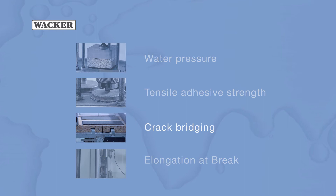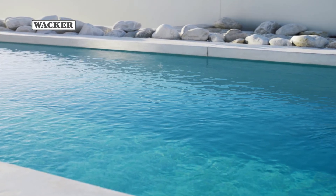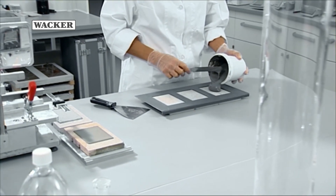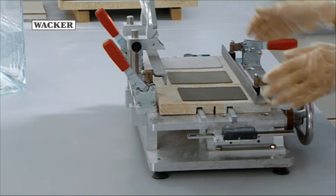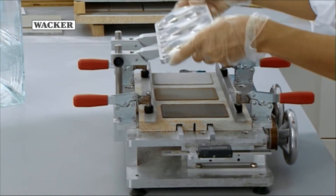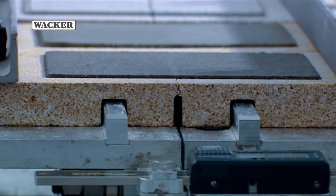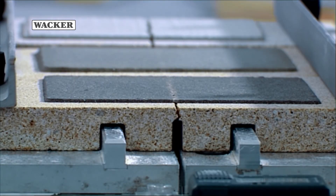A particularly important property of flexible waterproofing membranes is their crack bridging ability. A waterproofing membrane should be able to resist water pressure for long periods of time, even if a crack develops in the substrate. WACKER has developed its own test method for this too, whereby the waterproofing membrane is applied to a special sand-lime brick test piece at a thickness of approximately 3 millimetres. After a specified storage, a crack is created in the test piece and opened to a specific depth with the aid of the test machine. The waterproofing membrane is observed for a specified period of time and then tested to see whether it is able to permanently bridge this crack.